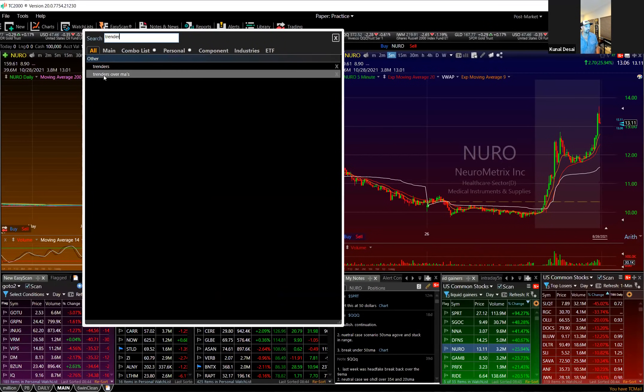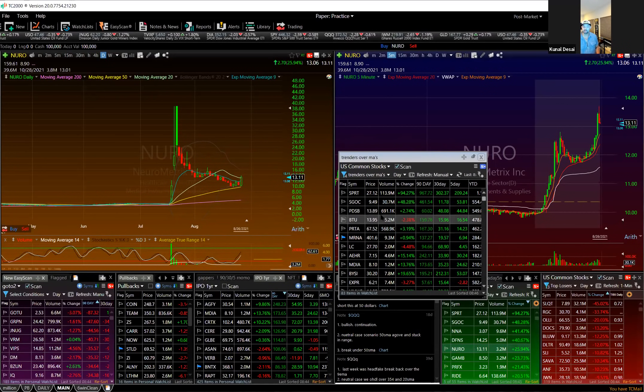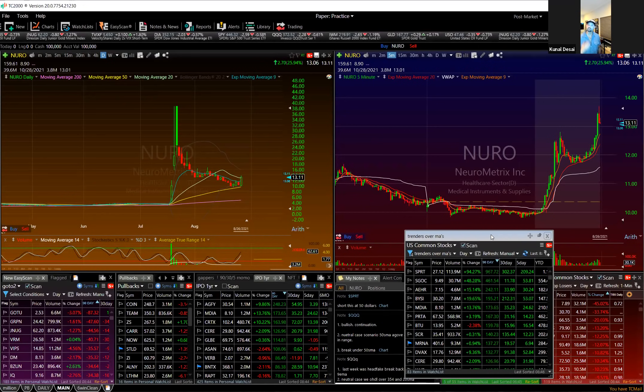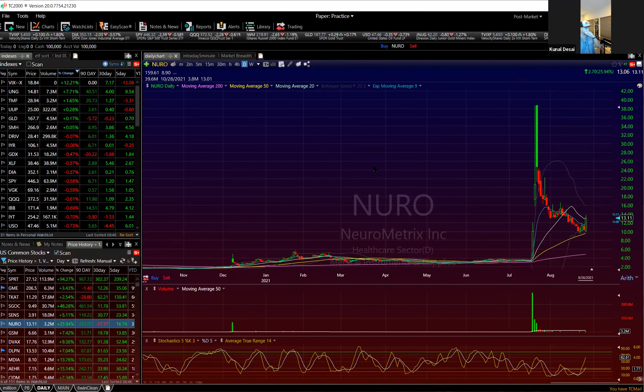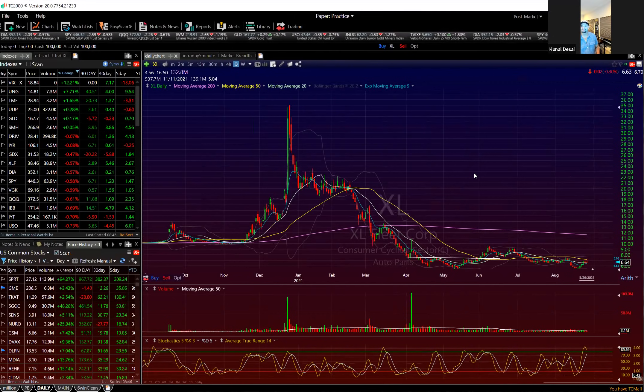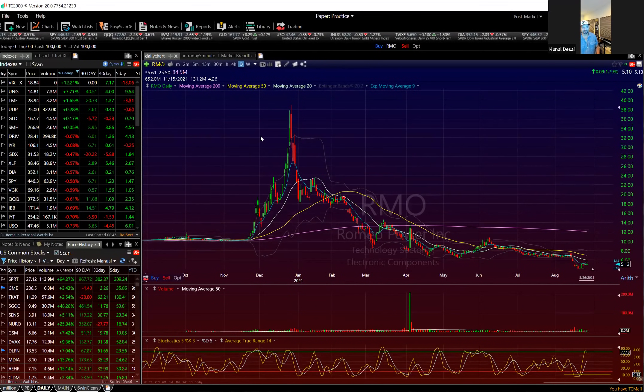The trender-over-MAs is a great scan if you're a swing trader — it shows you stocks that are essentially trending. As traders, our business isn't just to be in the best stocks but to be in stocks that are trending and flying. A big misnomer in trading is wanting to buy a stock because it's cheap. Cheap gets cheaper. I fell for that so many times — you see a stock and think it's cheap, but cheap gets cheaper.